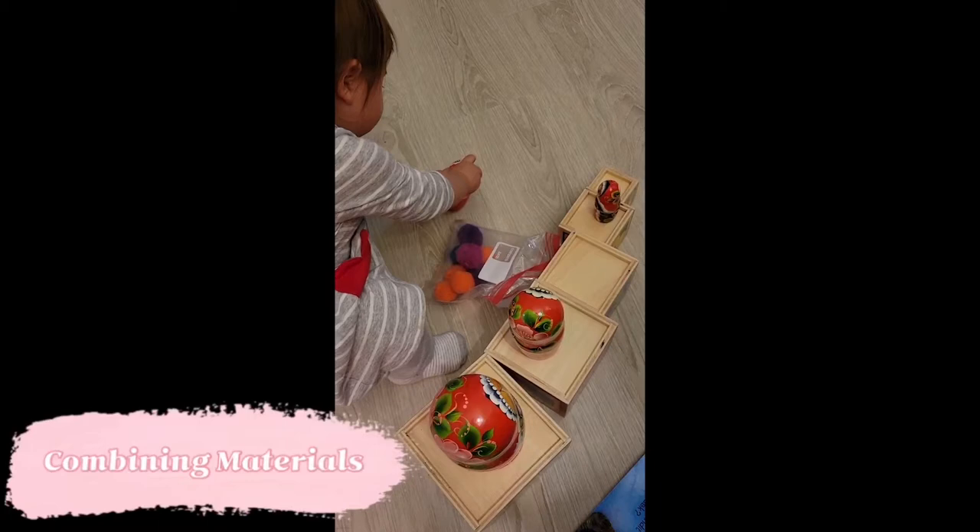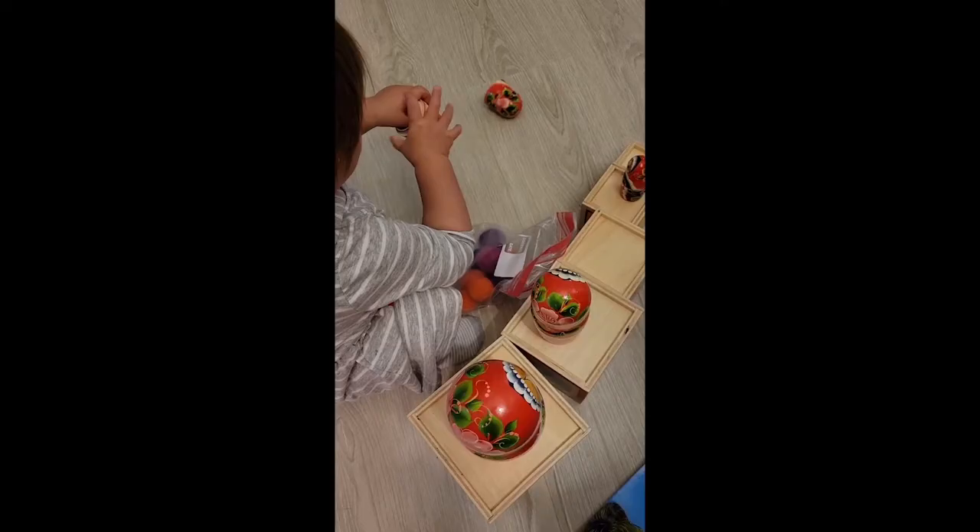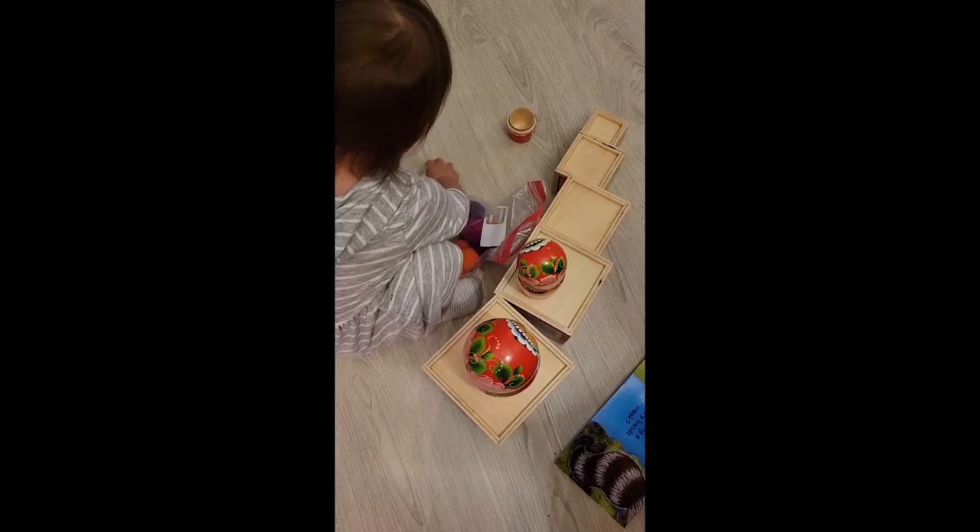I also wanted to point out that your child may still be interested in some of their previous activities but in different ways. We've got the stacking cubes as well as the Matryoshka dolls and now we've started lining them up almost in the way that you would do with the brown stairs and the pink tower — kind of associating big versus small. We're also starting hiding some pom-poms in there, so we're still able to repurpose a lot of the activities that we used when Stella was much younger and simply learn different concepts with them.